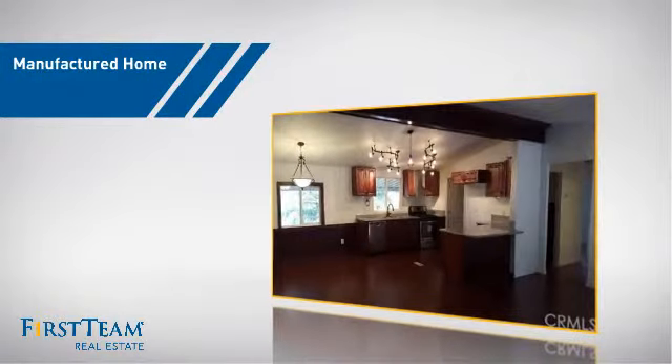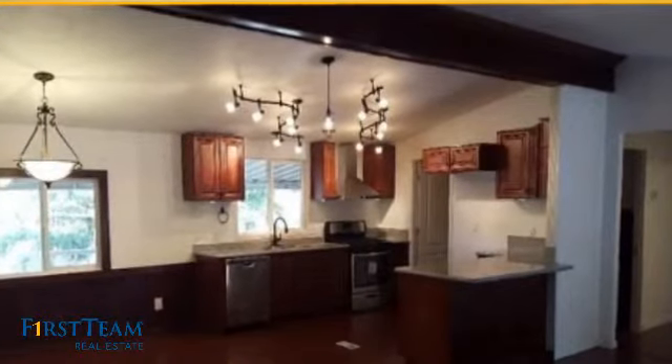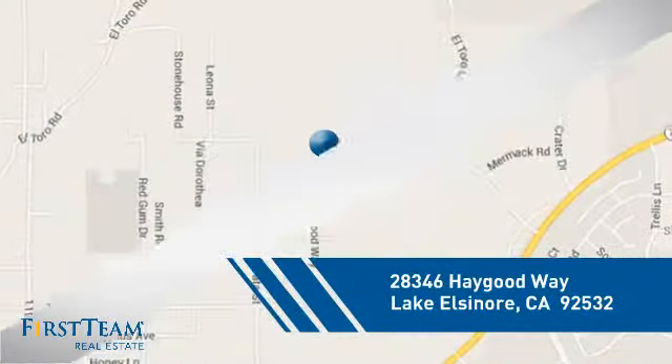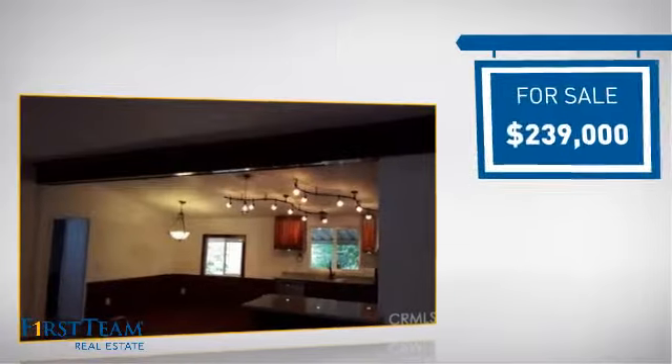This manufactured home is a great choice for those who want the comfort and privacy of their own home at an affordable price. And it's located in this area, currently listed at just under $240,000.